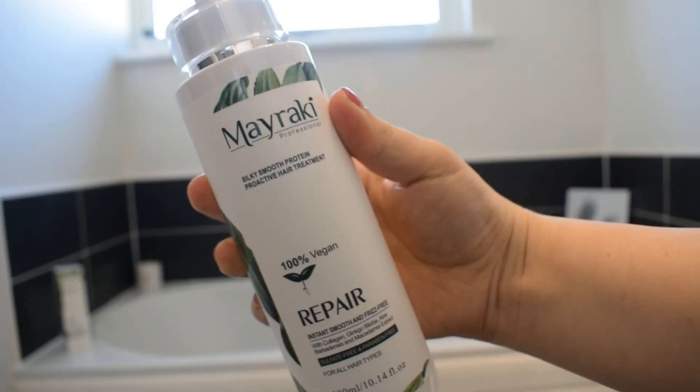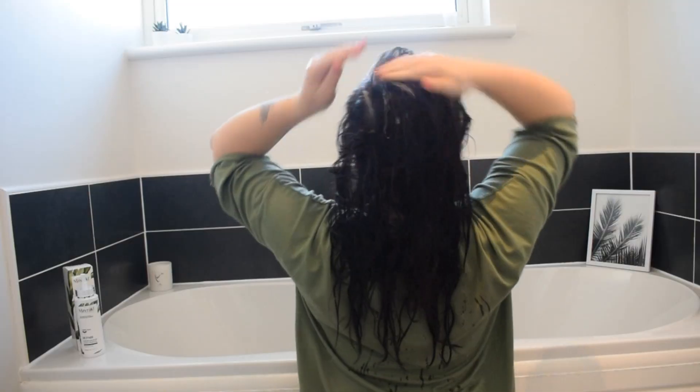Hi guys, welcome back to my channel. Today I'm going to be reviewing the Maywaki hair products. They did send me two sachets of their shampoo and a big bottle of their proactive hair treatment. If you'd like to see how their products work, if it's worth buying, and what my first impressions are, then keep watching and I hope you enjoy the video.